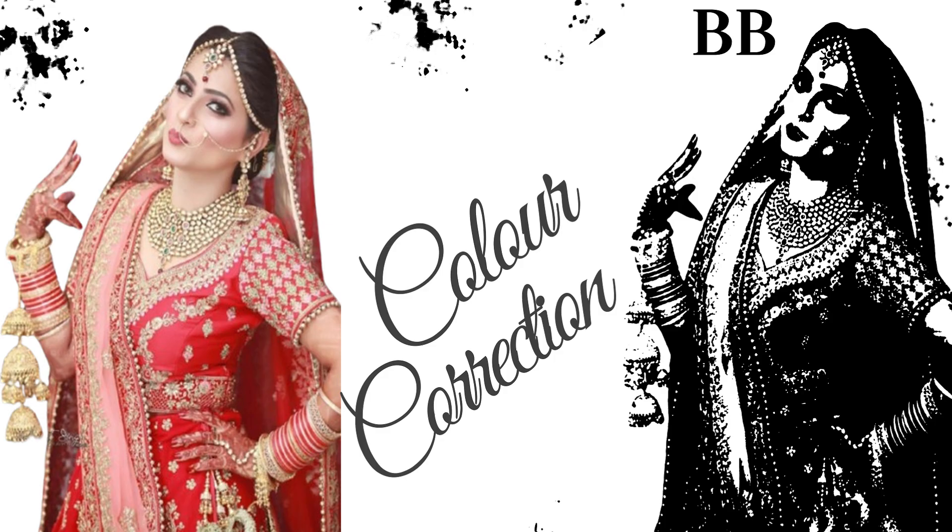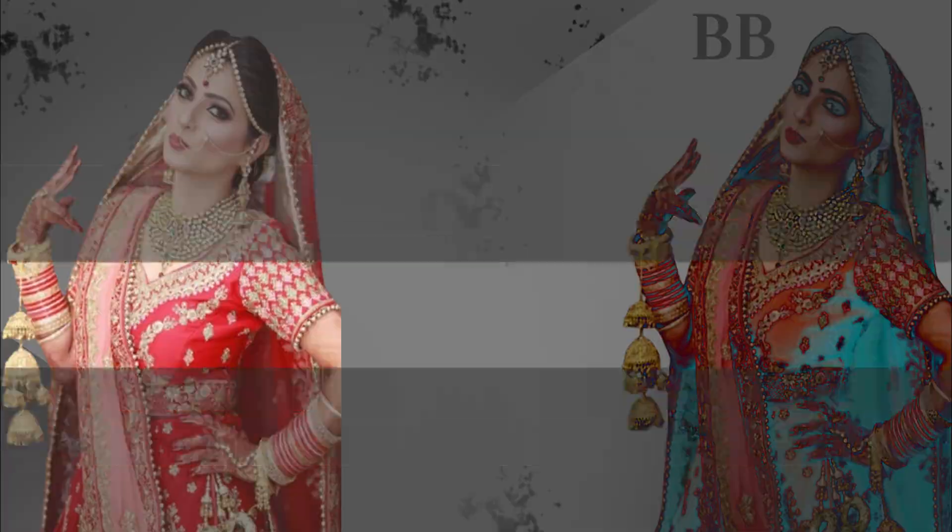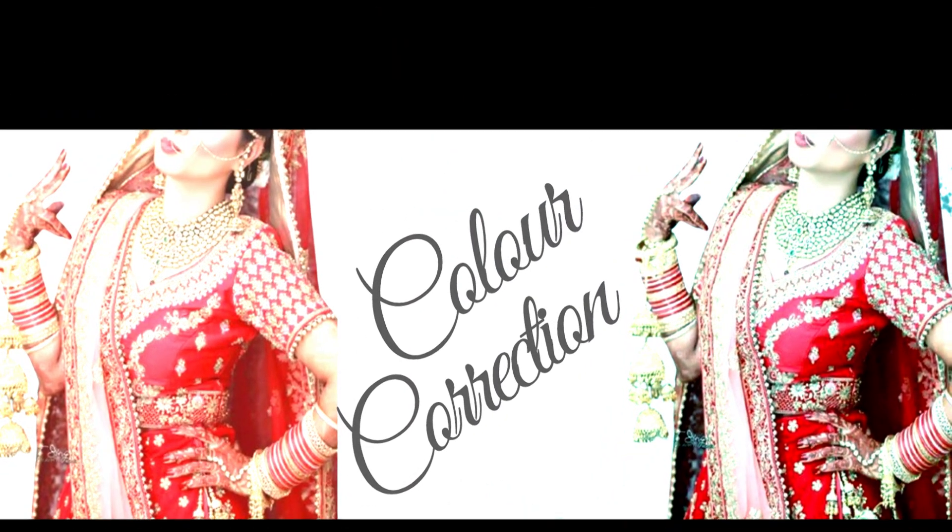Hey creatives, welcome back to the channel. I bring you powerful Photoshop tips and tricks every week. Today we're fixing color issues using a pro-level technique that even some pros forget exists. Let's jump in.